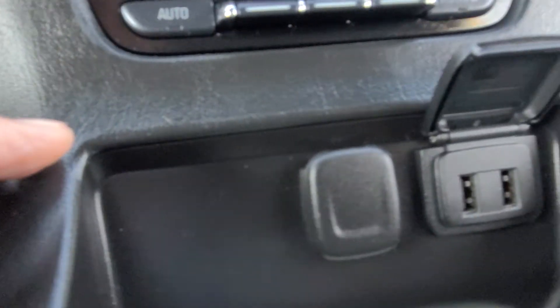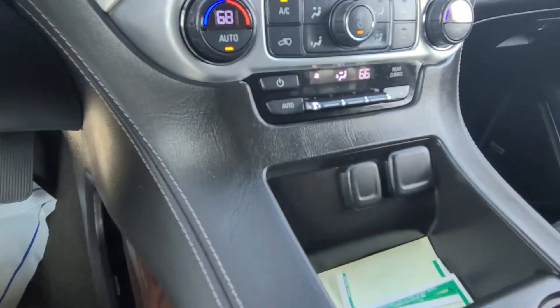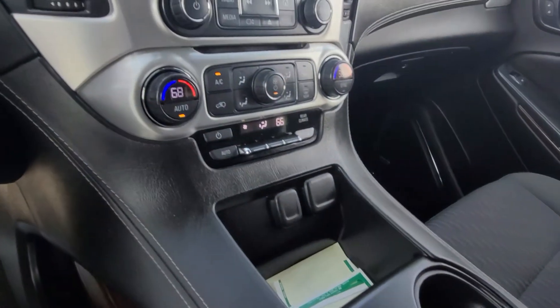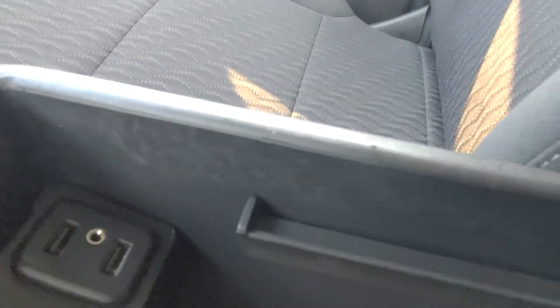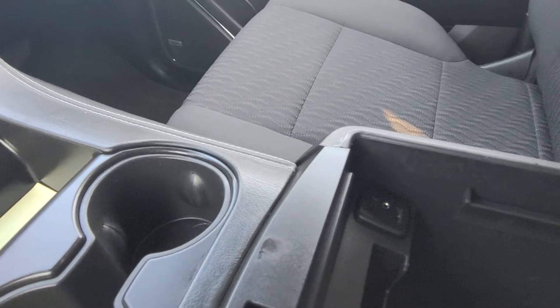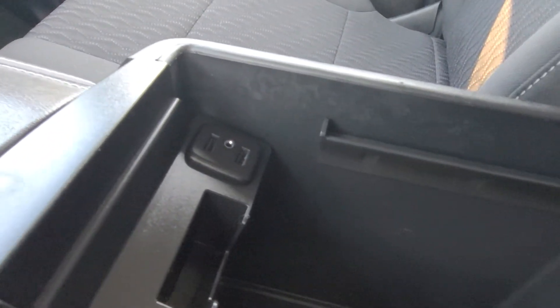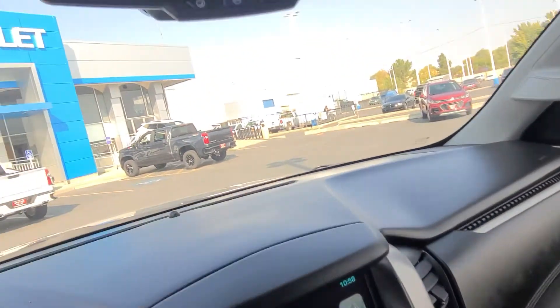You have two more USB ports here and an auxiliary port right there. It does have a large center console. You also have two more USB ports, and if you notice that little ledge there, you can take and put a hanging folder there — just like you would in any office stand. It's really nice if you like to keep everything organized up here.